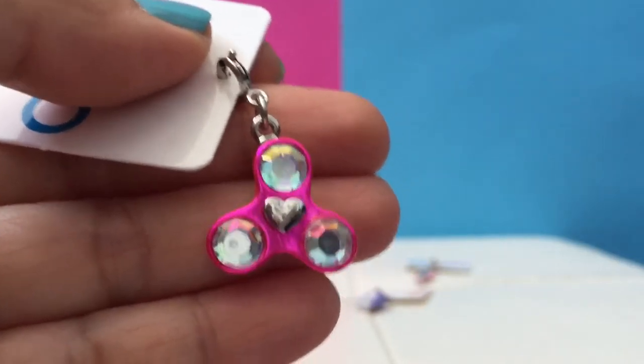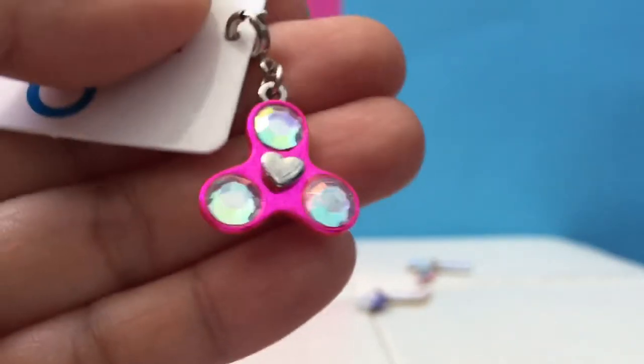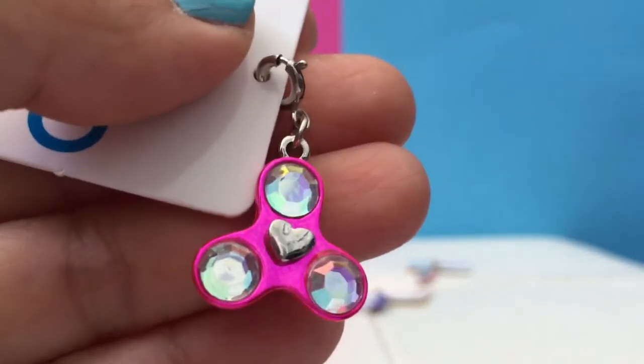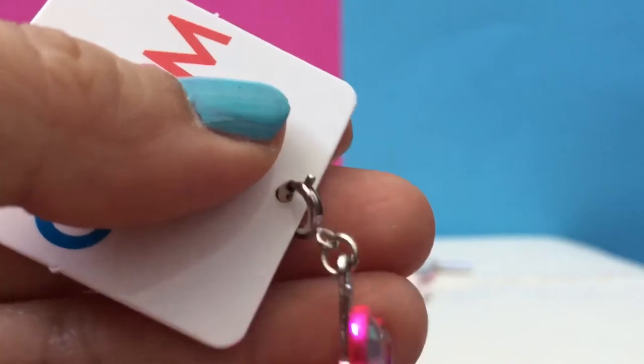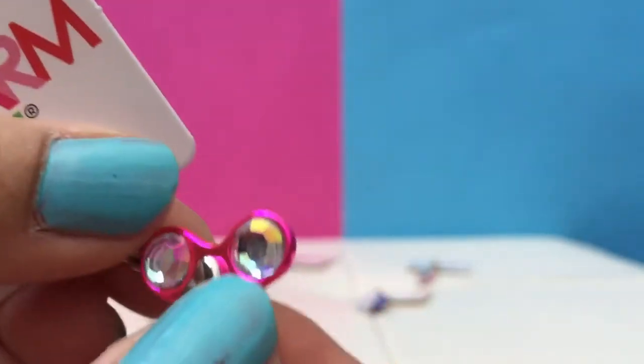Look what this is — a fidget spinner! It's so shiny and pretty. It has a heart in the middle. I wonder if it actually works... it does spin! And there's even jewels on it.